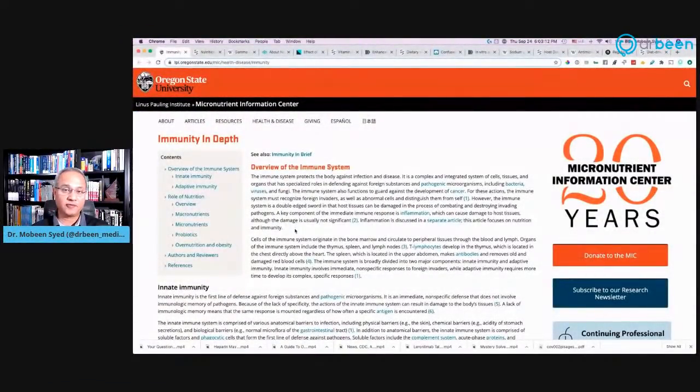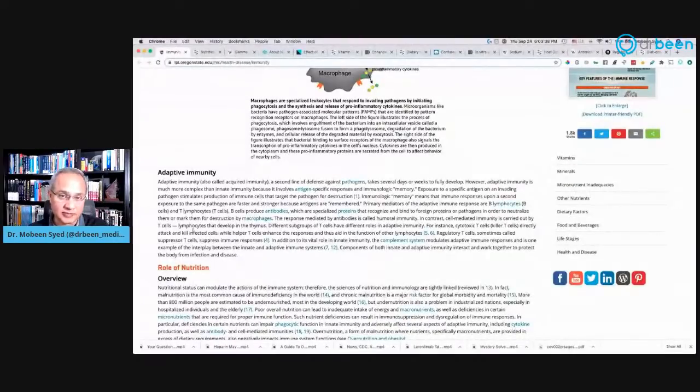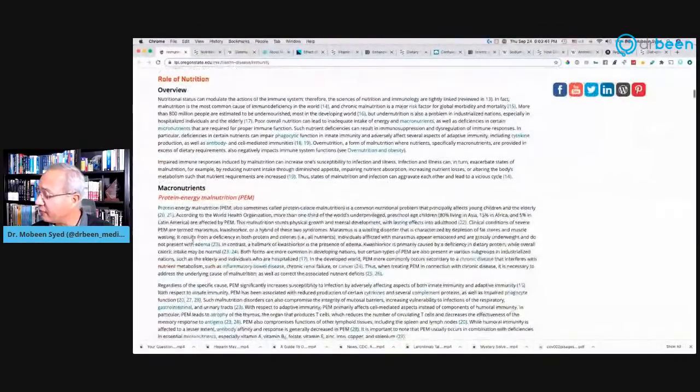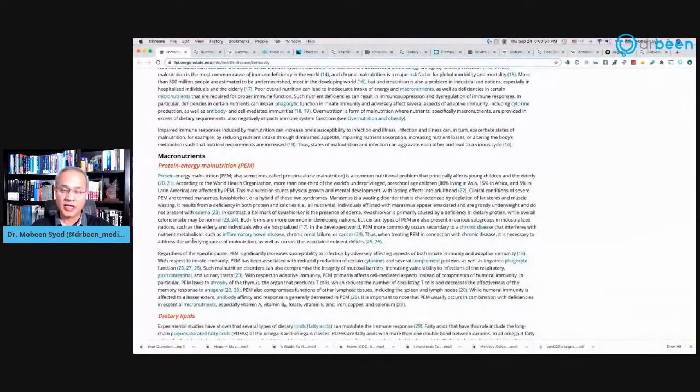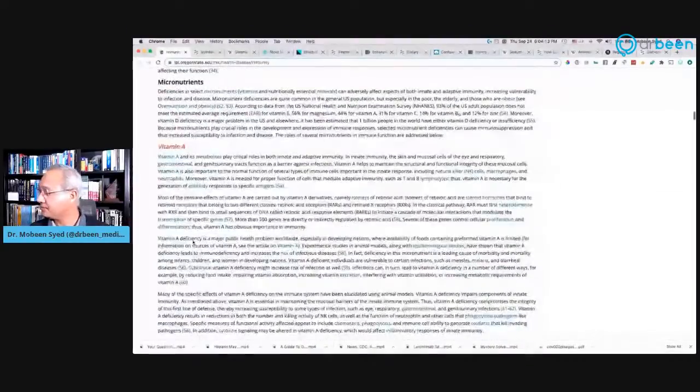Out of all the links published in the description, if you wanted to go to just one, my recommendation is Oregon State University's Linus Pauling Institute — their research on the immune system, especially the innate immune system, and what foods, vitamins, and minerals help modulate it. Please note that not everything there improves the immune system; some things may actually reduce its function. Read carefully to see what effect each specific dietary component has.